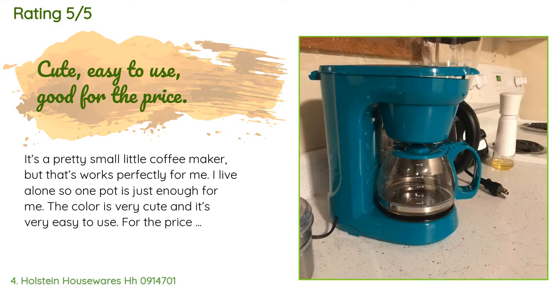A customer said: it's a pretty small little coffee maker, but it works perfectly for me. I live alone so one pot is just enough. The color is very cute and it's very easy to use. For the price, it's pretty darn good — the coffee tastes good as well, but it's kind of hard to goof that up in a normal coffee machine.